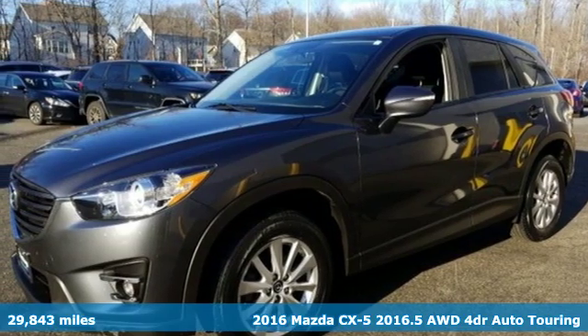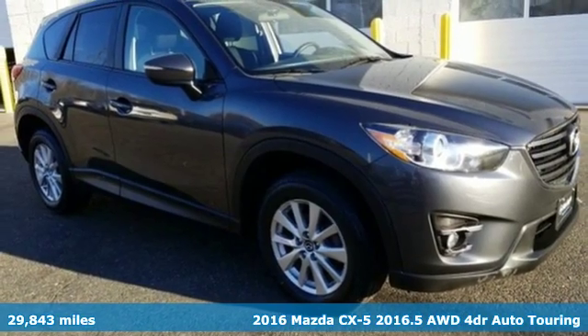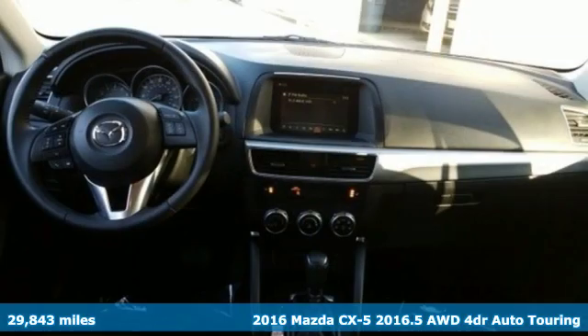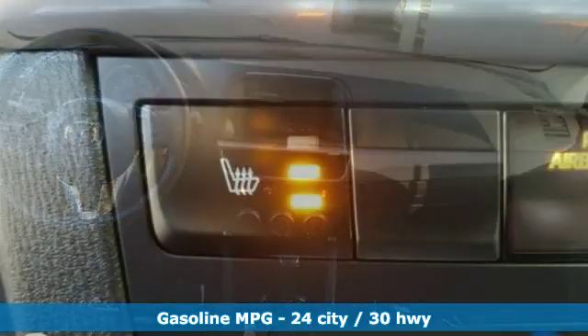It's a 2016 Mazda CX-5 — a compact SUV you can be proud of. This CX-5 handles like a sports car and looks as poised and powerful as a predatory animal on the hunt.